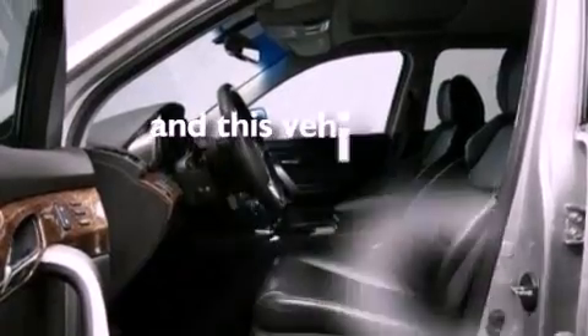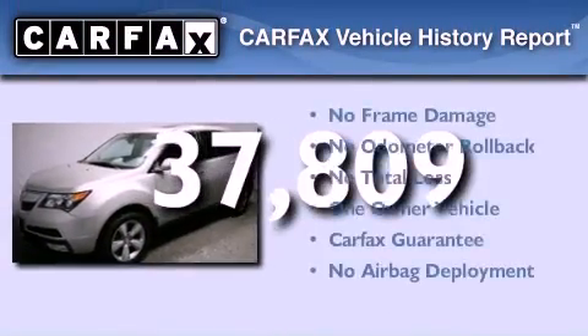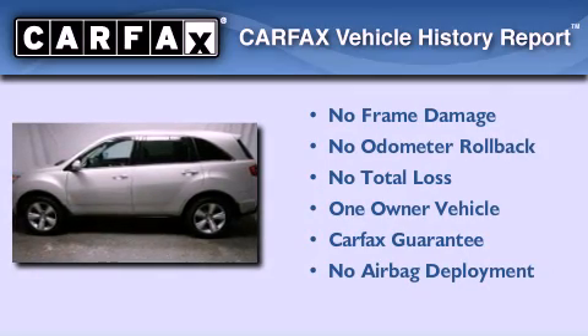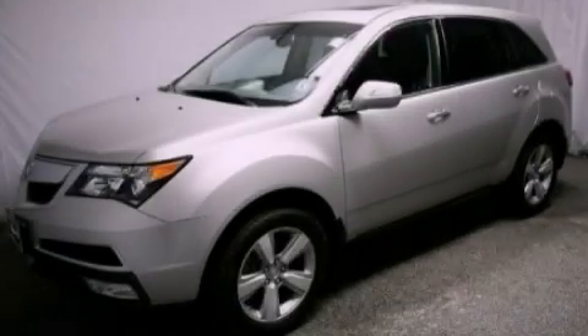This vehicle has fewer than 38,000 miles on the odometer. This Acura has had only one owner, and it qualifies for the Carfax Buy-Back Guarantee. This automobile won't last long at this price — call and arrange a test drive now.